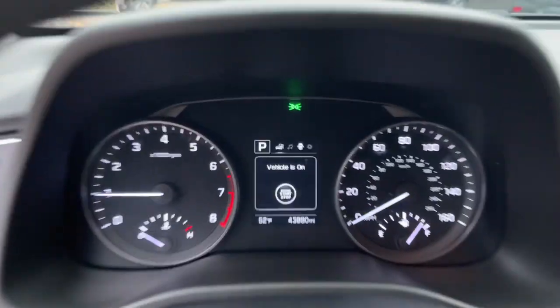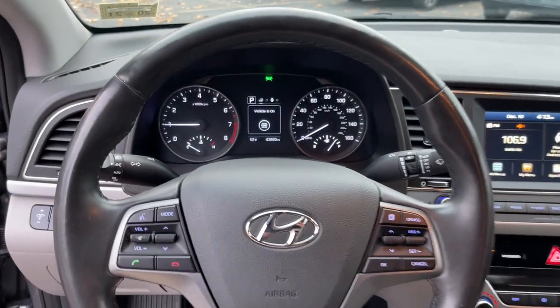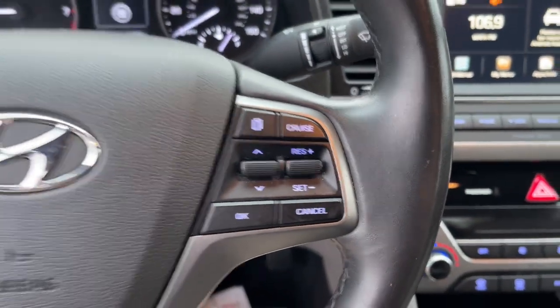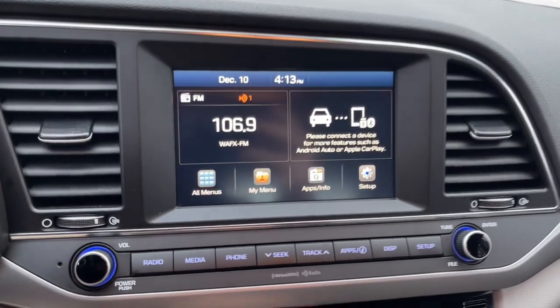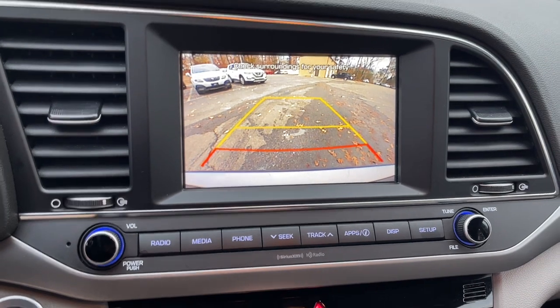The following are some of this vehicle's highlighted options: keyless entry, sunroof/moonroof, lane-keeping assist, satellite radio, dual-zone AC, alarm, heated front seat, aluminum wheels, electronic stability control, and steering wheel audio controls.